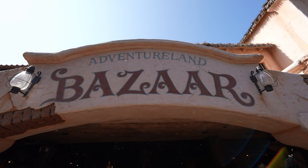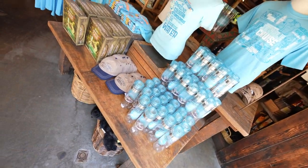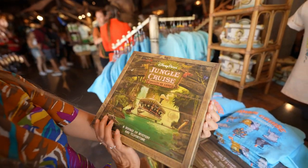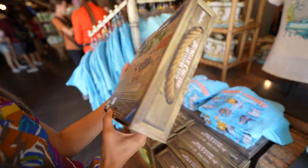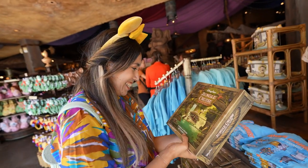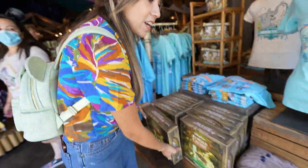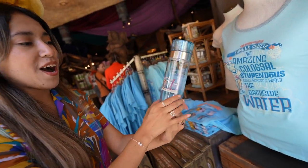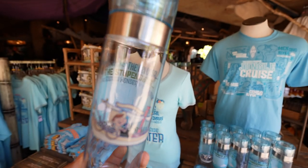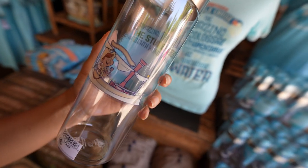They also introduced new merch — over here at the bazaar, look at this! It's the Jungle Cruise Adventure Game — kind of like Jumanji! You get your dice, move forward on the board, and you've got all these animals everywhere. They've also got these cute little tumblers. The special feature: add water inside and you can see right through — it says 'The amazing, the colossal, the stupendous, the eighth wonder of the world — the Backside of Water!'